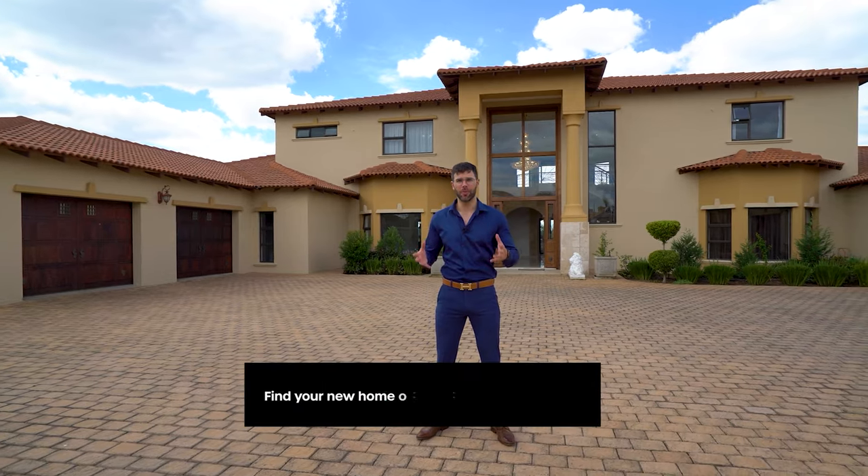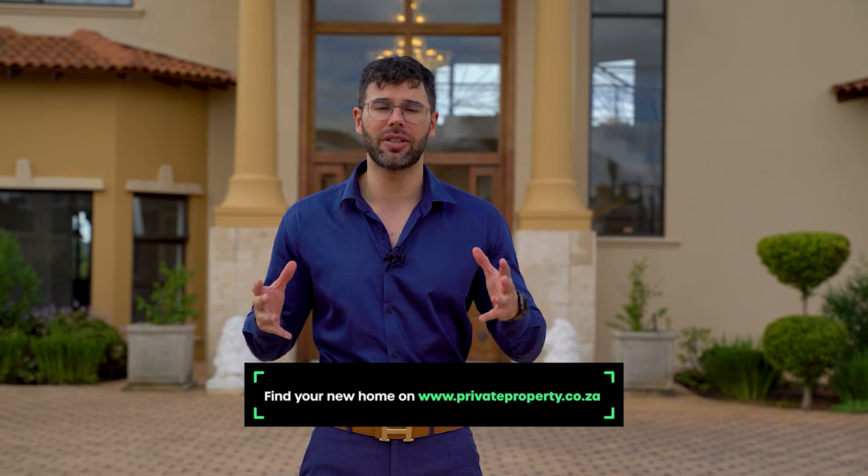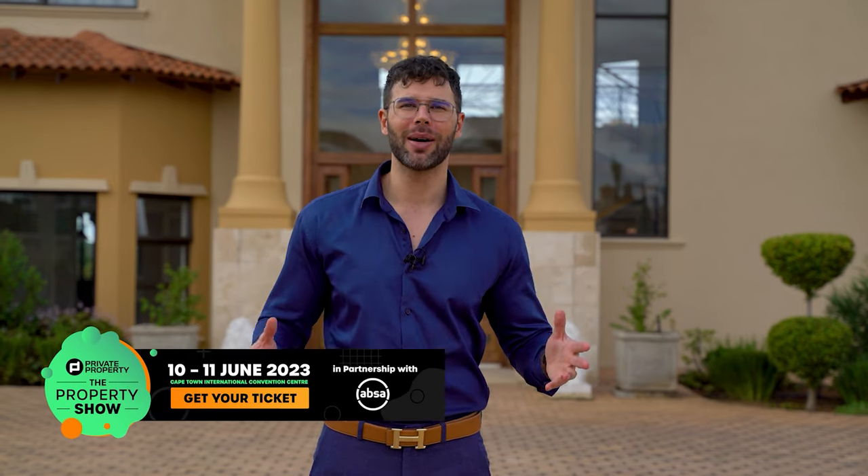But before we continue with the home behind me, I'd like to let you know that you can find your new home on privateproperty.co.za. Remember to get your tickets to this year's property show happening down in Cape Town — all of the details are in the description below. My name is Chad Rivera. This is the Private Property Home Shopper Show. Welcome home.